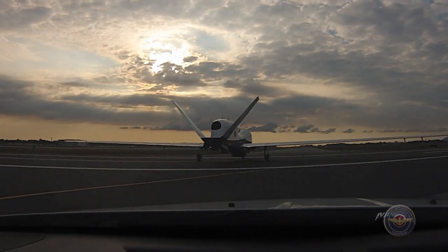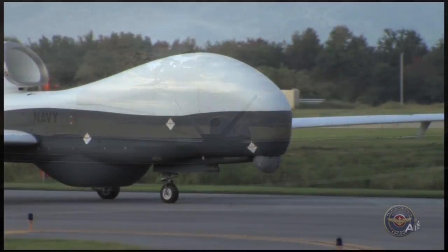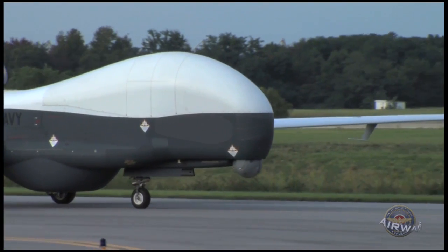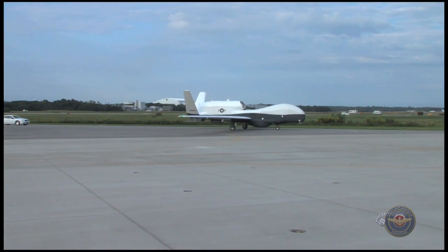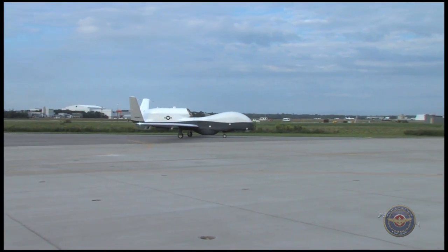The Triton integrated test team will conduct further envelope expansion, sensor, communications, and interoperability testing. The three Triton test vehicles will fly approximately 2,000 hours prior to fleet delivery in 2017.